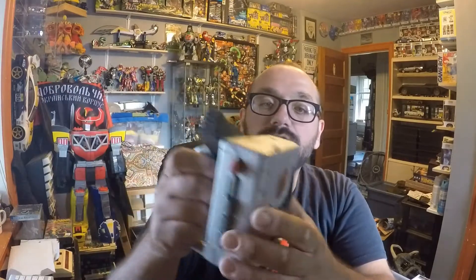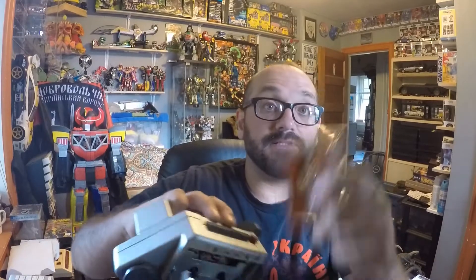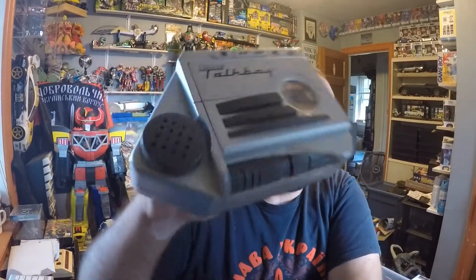This Talk Boy — I used to have one, not as a kid but I had one that was broken. This one works just fine, even still has a tape in it. I can't wait to hear what's on it — I haven't had a chance to put batteries in it and play with it yet. Totally free.